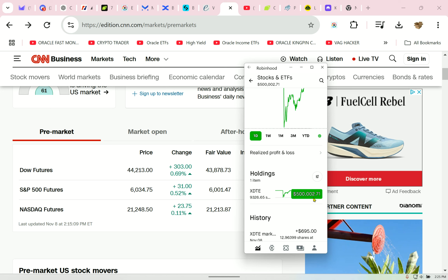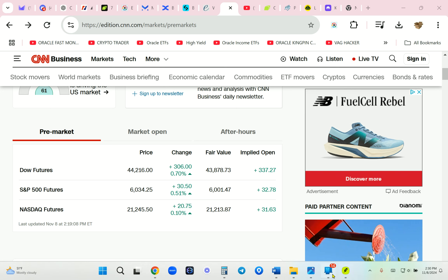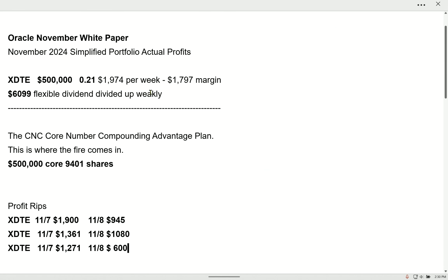Do you understand the strategy? I got the Yahoo app and set up alerts. For me, $500,000 and it's one thing to look at — how easy is that? It gaps up. I'm not swing trading. I call it core number compounding. You focus on the core number. My core number is $500,000. I want the dividends. I don't want to deal with ex-dividend risk or single stock risk. I like the performance of XDTE.